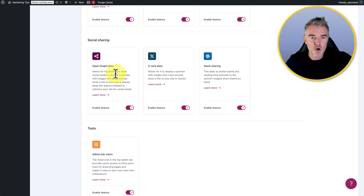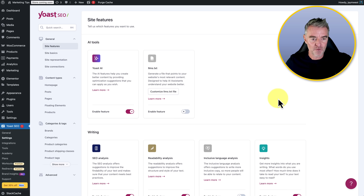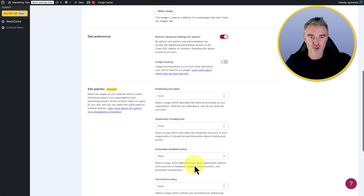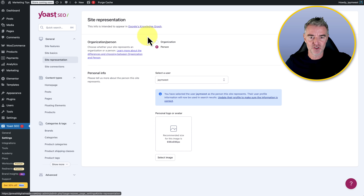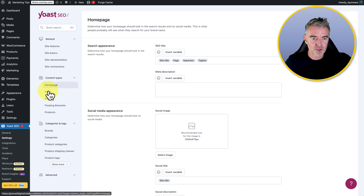Then we've got open graph data, X card data, Slack sharing, an admin bar menu, and some APIs — those are more technical features. Site basics is where you fill out everything to do with your actual site. Then there's site representation — is it a person or an organization? You can upload an avatar and everything. All of this stuff appears in the search engine, so it's very important that you have these images uploaded.